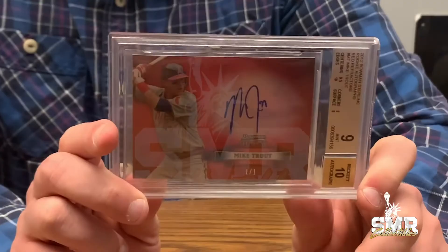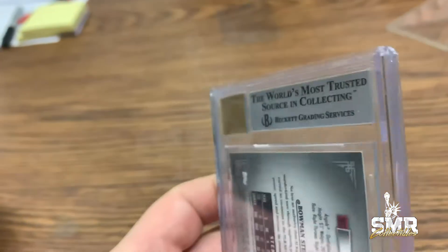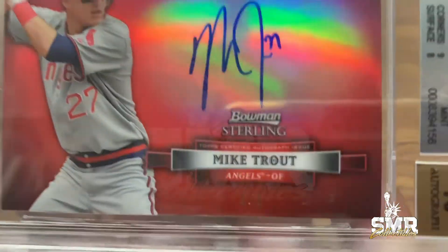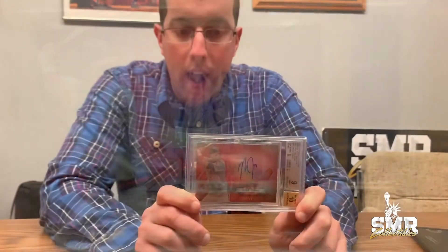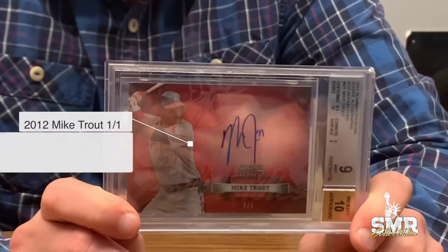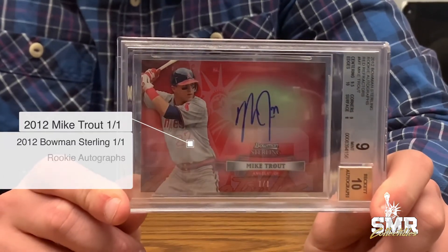There's only one one-of-one red version of this card. There is a press plate and a couple of printing plates of this, and of course versions that are numbered to 10 and numbered to higher numbers that are not as rare. This is a very rare and unique opportunity. The uniqueness of being able to own perhaps one of the greatest players in the modern era and one of his most rare and unique cards presents an investment opportunity that doesn't show up often.